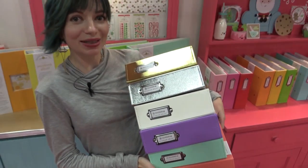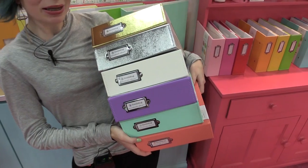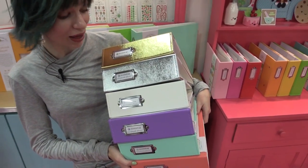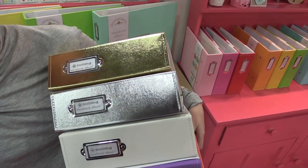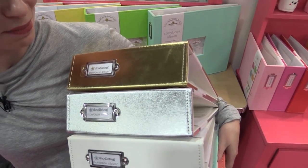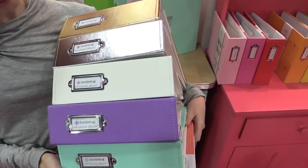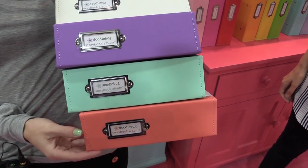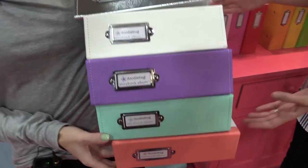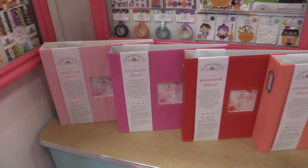This is scrapbook.com at the Doodle Bug Design booth. I'm holding a bunch of albums because these are their new colors for their Storybook albums. We have metallics, which is super fun and trendy — metallic gold, metallic silver, white, this lilac purple, mint, and this really beautiful coral color. These are the new colors for the Storybook albums and they're in the 12x12.